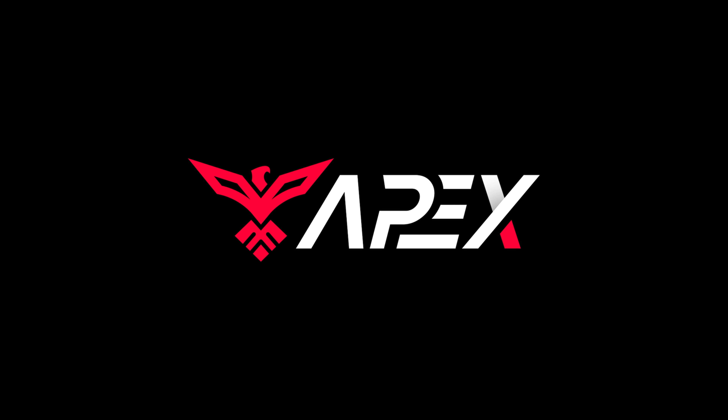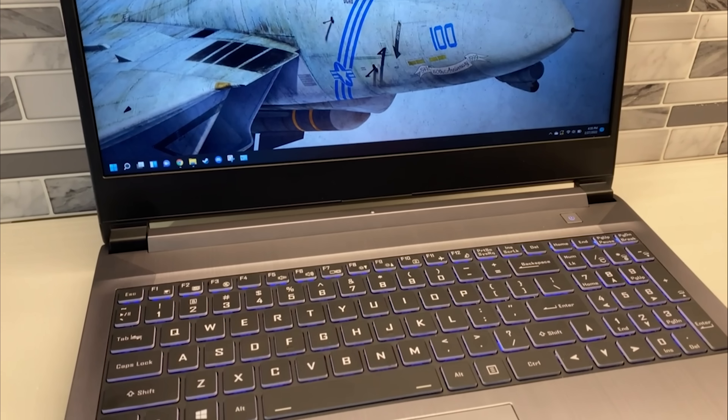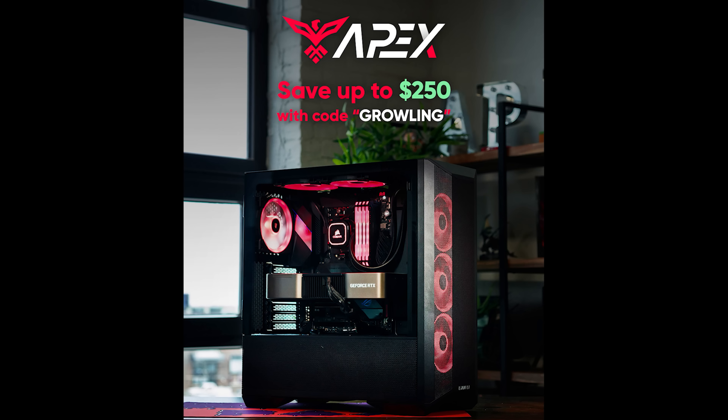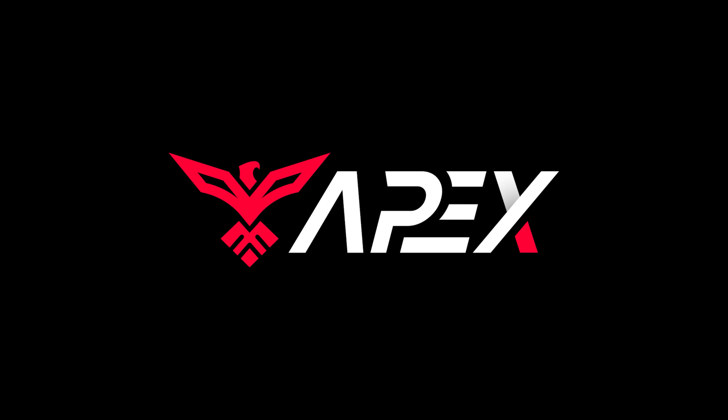This video is brought to you by Apex Gaming PCs. If you're looking for a new computer to get into DCS, check out Apex Gaming PCs — this is where I got my laptop. It's a great place to customize a computer for yourself in any way you like that fits your budget. You can now use Affirm so you can pay month to month so it doesn't hurt your wallet. Don't forget to check out Apex Gaming PCs.